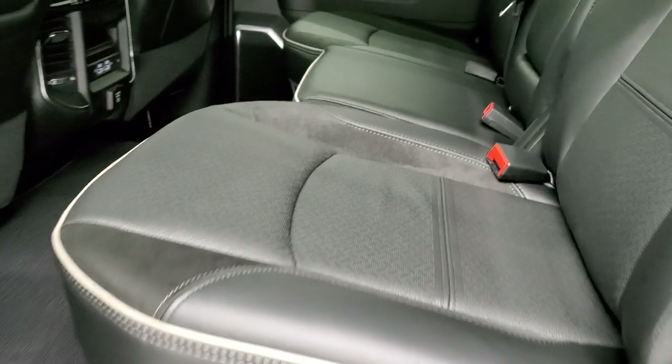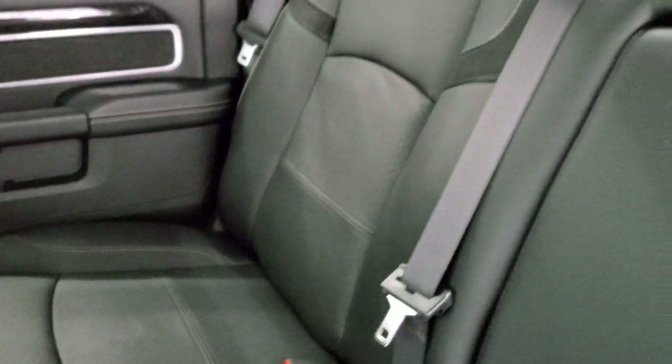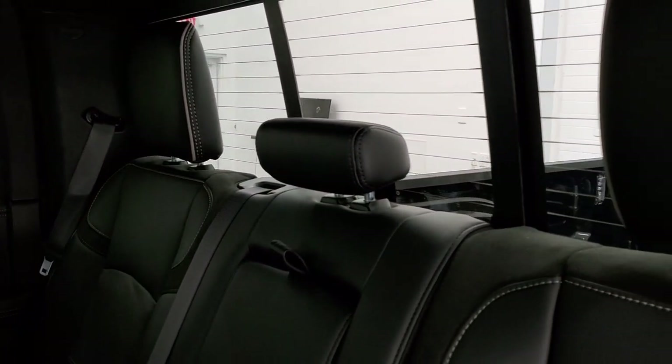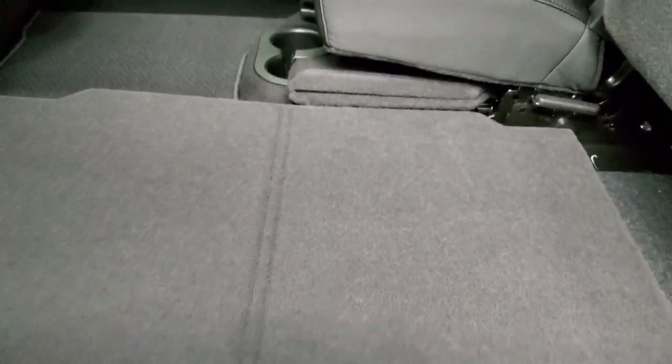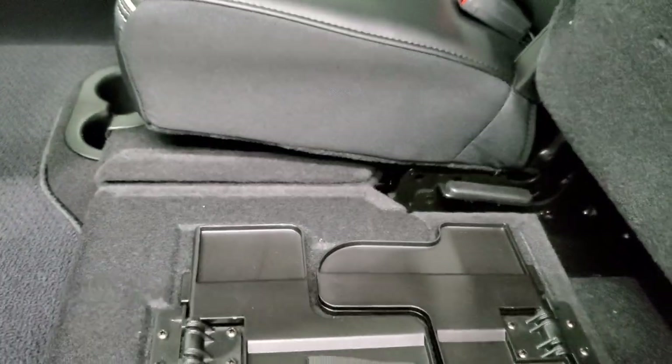In the back seats on the Laramie Level 2, the rear seats are heated. You get the latch child safety system and the power sliding rear window with built-in rear defrost. These come with a load floor — great for muddy boots, tools, or pets. Both sides fold down for a flat surface. You also get in-floor storage on each side, storage underneath the load floor, and a subwoofer underneath the other side.